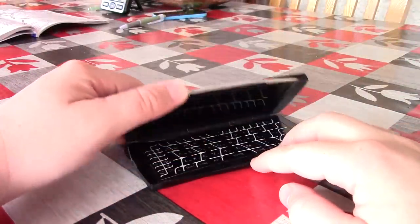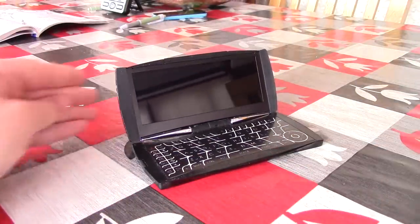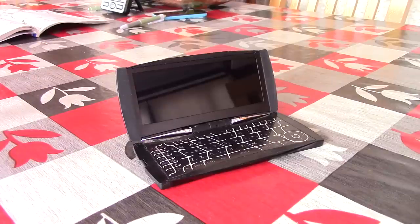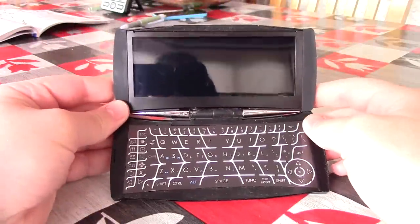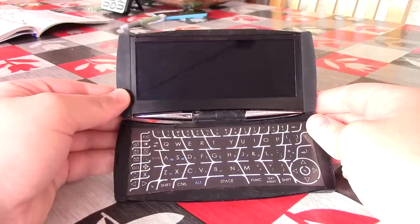Hello everyone and welcome to another video. The other day I came across this — a device long neglected since about 2010. This is the Datawin Pocket Surfer 2, and it's essentially a handheld laptop. Think an old school GPD Win, except this is and always was terrible. I first bought one of these in 2008 after selling enough sweets to my friends in the school playground, but what exactly is it?